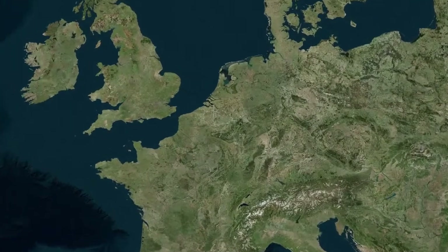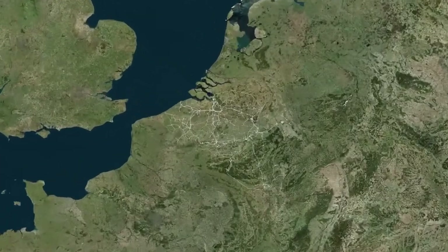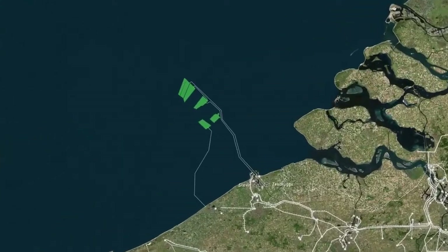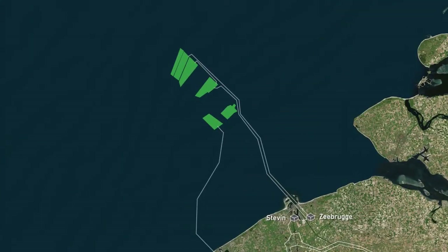Our electricity system is changing. It used to stop just at the coast, but power is now generated offshore as well. By 2020, Belgium will have nine operational offshore wind farms with a total capacity of 2.2 gigawatts.